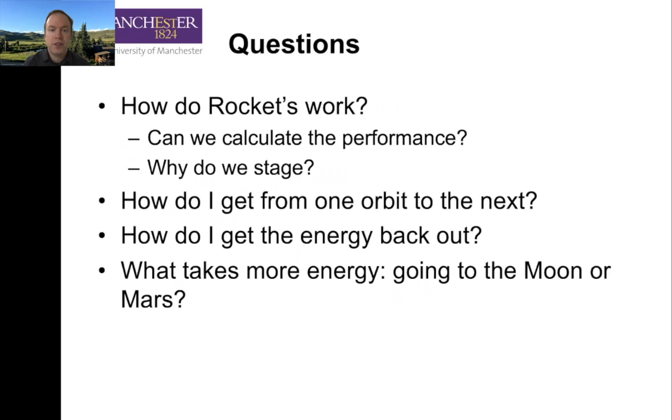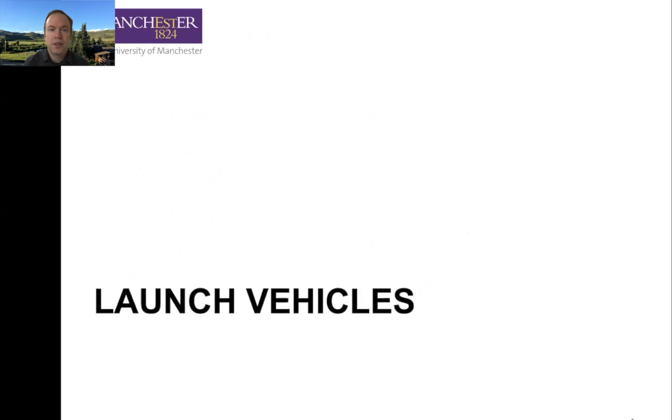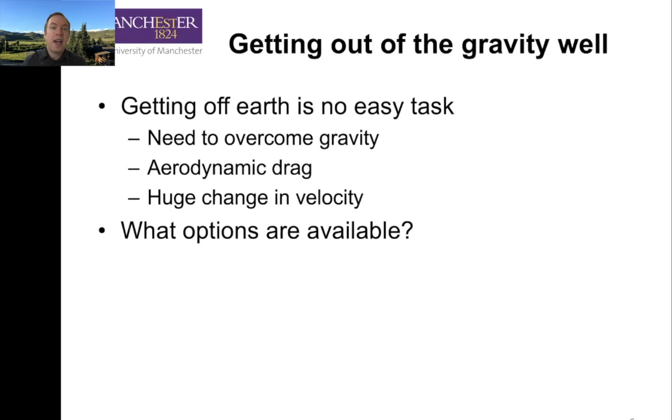Let's talk about launch vehicles. The purpose of the launch vehicle is to get up out of our gravity well. It's not an easy task — there's a lot of gravity to overcome. Earth is not particularly high gravity or a deep gravity well, but it's still pretty darn deep compared to other places. We have aerodynamic drag we want to minimize, and we have to get that huge change in velocity.